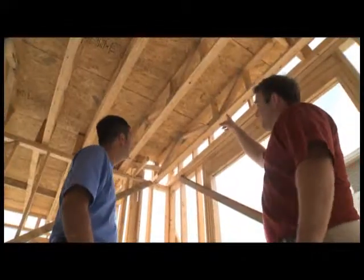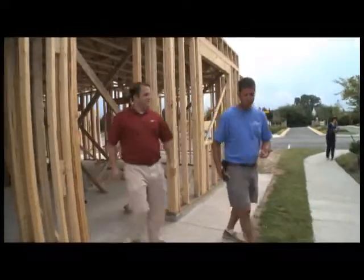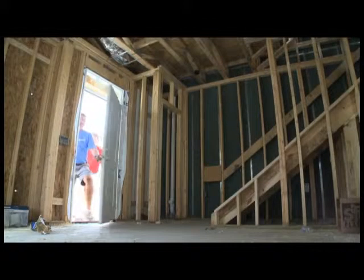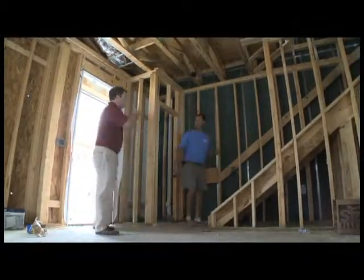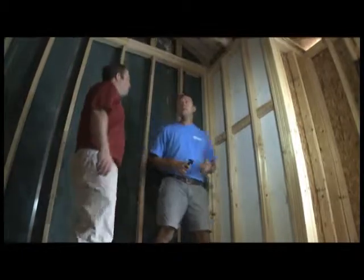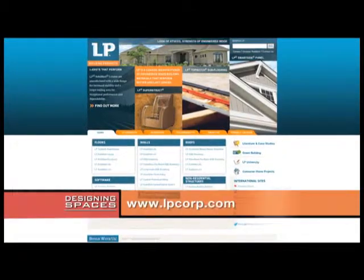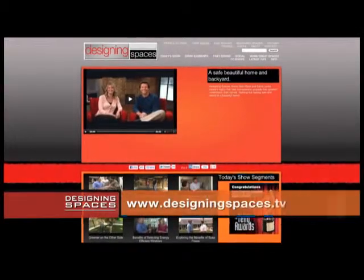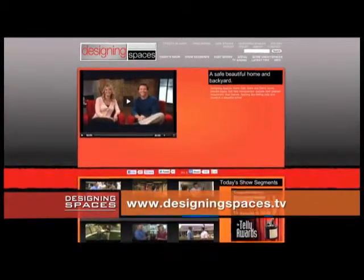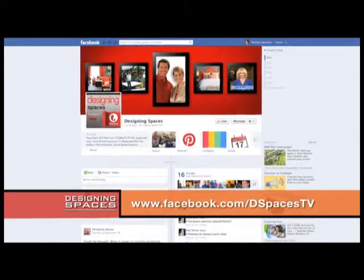While consumers don't need to know the specifics of building codes, it is good to know that the industry is committed to safe standards in construction practices. Before having a new home built, informed consumers can talk with their builder about special products like LP Flame Block that can play an important role in slowing the spread of fire. For more information about LP Flame Block, visit lpcorp.com. If you would like to see this portion of the show again, visit DesigningSpaces.tv. You can also join in the conversation on Facebook at Facebook.com/DSpacesTV.